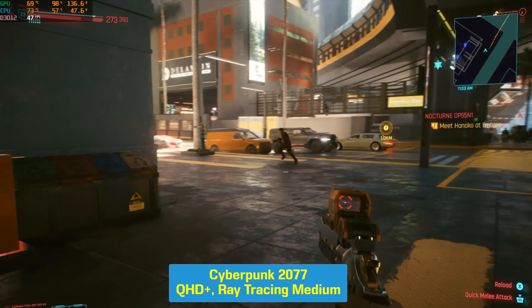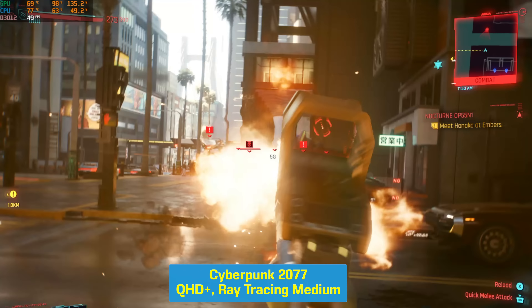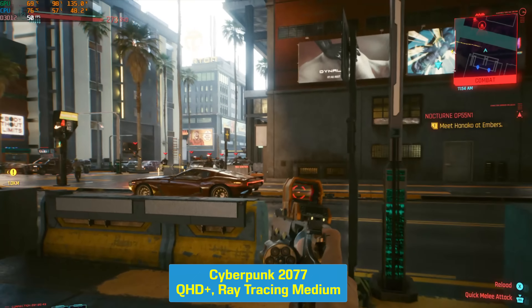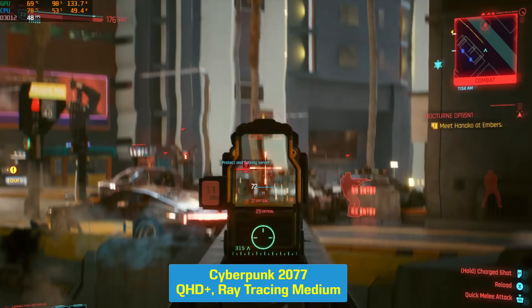This also adds Tobii eye-tracking software, which I'm not a big fan of. The idea is it tracks where you're looking on screen and tries to do stuff with that. You can disable it if you want, but if you do like that feature, it's something you get with the Legion 7 model.